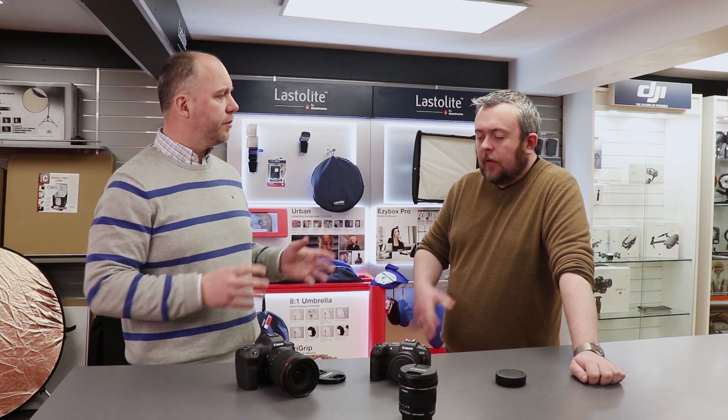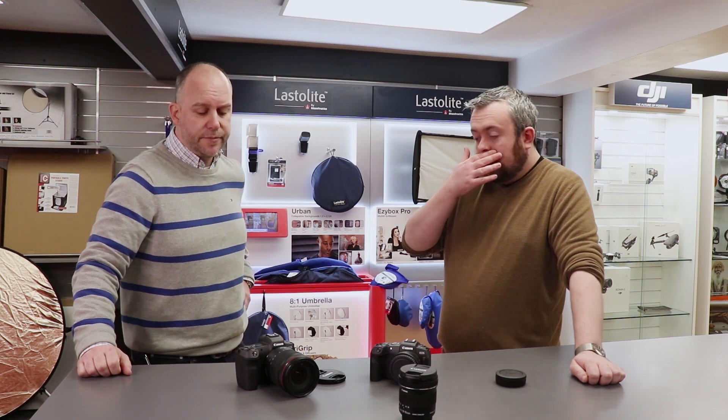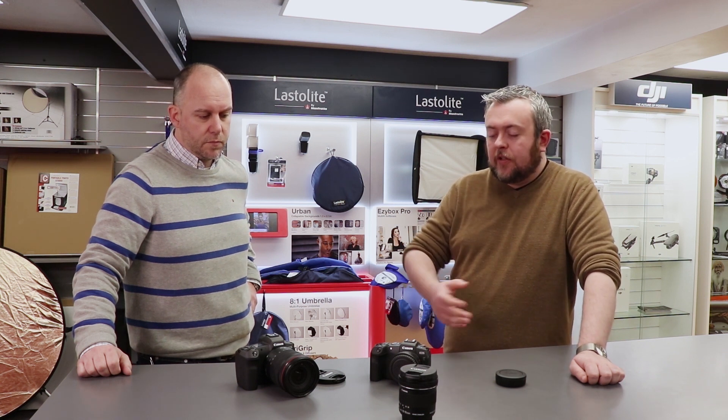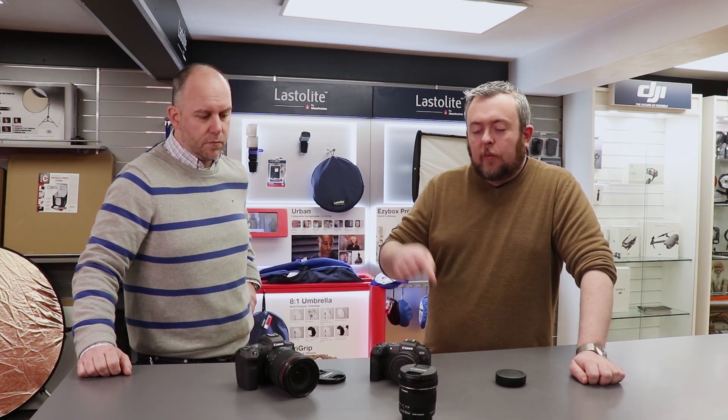I loved the handling of both cameras far more than I expected. It seems that they're greater than the sum of their parts — that seems to be Canon's color science. If you fall in love with Canon because of the color reproduction and the images, this is why you're going to love these machines.